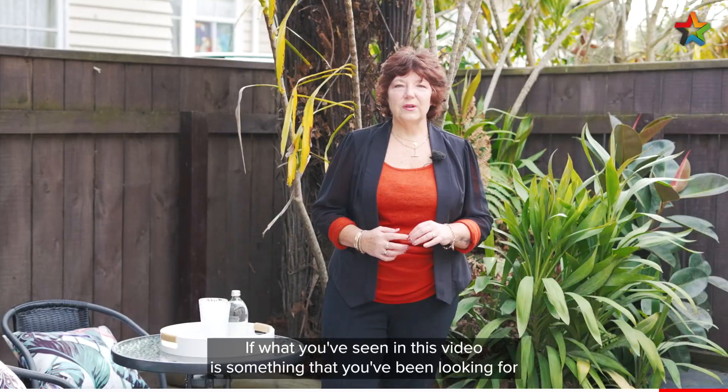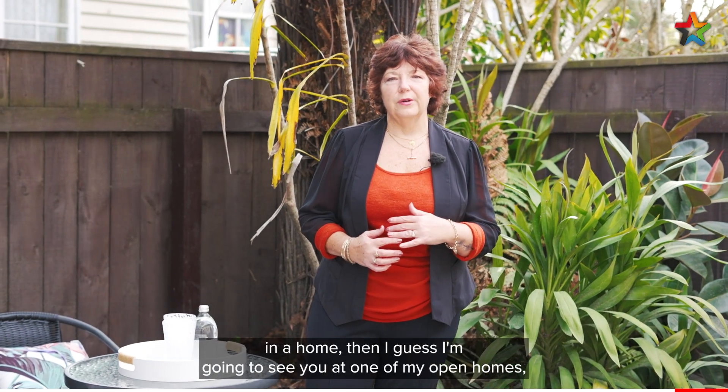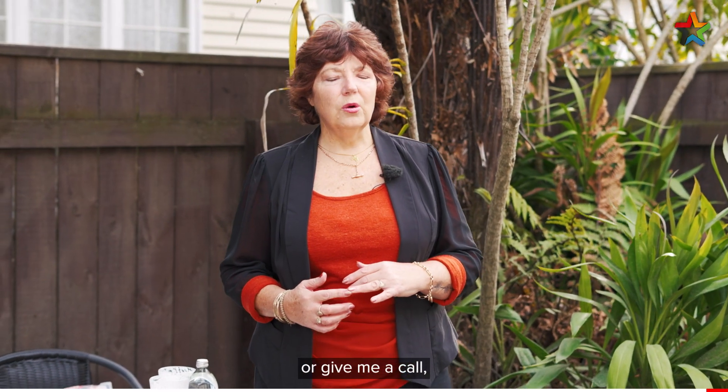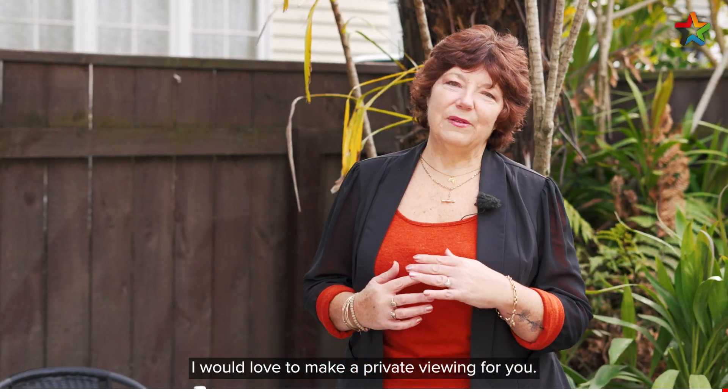If what you've seen of this video is something that you've been looking for in a home, then I guess I'm going to see you at one of my open homes. Or give me a call, I would love to make a private viewing for you.